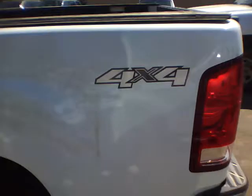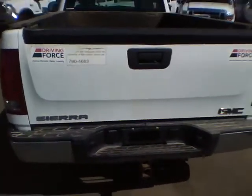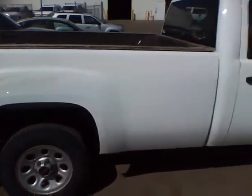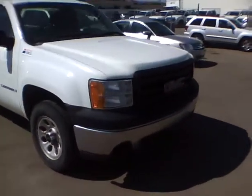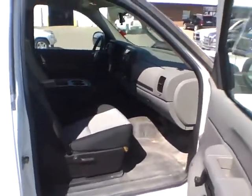Nice and clean, regular cab long box with the factory tow package. So this truck has no rug — it's got the rubber floor, air conditioning, cruise, and tilt.